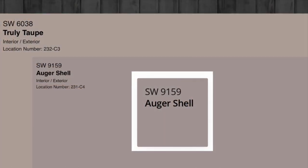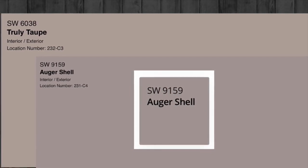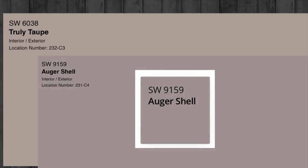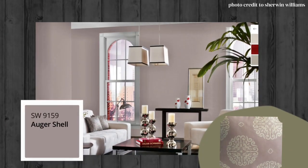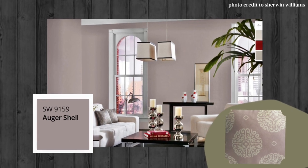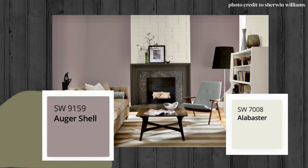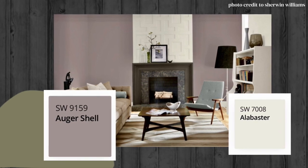Auger Shell, compared to Truly Taupe, is a lot more purple — it's definitely a bold choice. And if you have pink tones in your skin, I think you won't look great in this room without makeup. I know it's a weird observation, but you can try it and let me know if it's true.